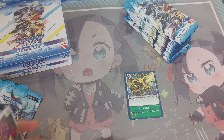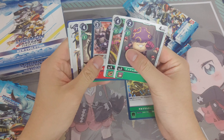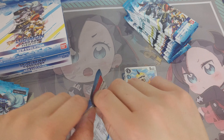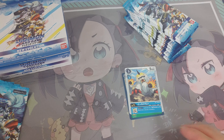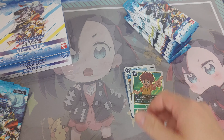I got this Playman on Yahoo auctions for about... how much was it? It was 2000 yen, and then I had like a 1000 yen coupon. So I got this for like 12 bucks — a $12 Playman. It looks pretty cool. I'm not taking out the plastic yet, so it's still new.